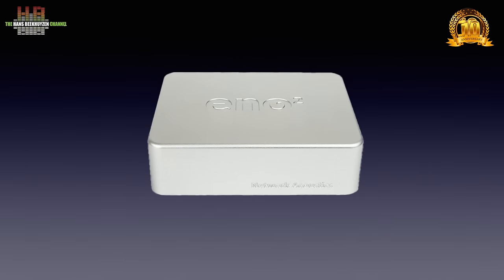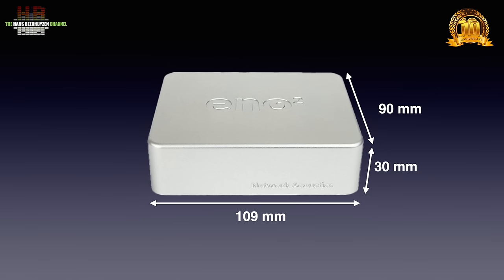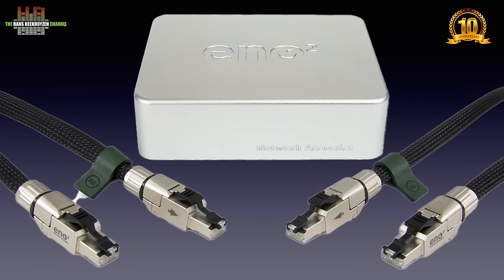Instead of the plastic housing the first generation had, the ENO2 housing is machined from billet aluminium. It is smaller too, measuring 109 by 90 by 30 mm and weighs half a kilo. It comes with two ENO2 network cables — one 175 cm long, the second 1.5 metres long. Other lengths are available as an option. The cables have to be used in one direction, as indicated on the outgoing Telegärtner plugs. Ethernet by definition is bi-directional, so why that is I don't know.